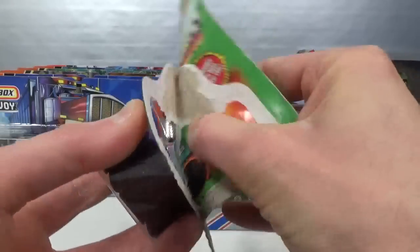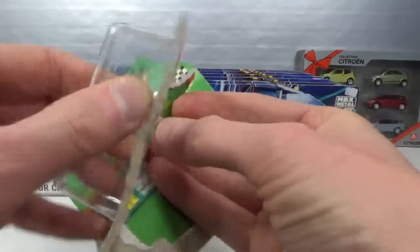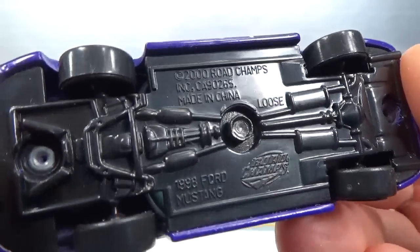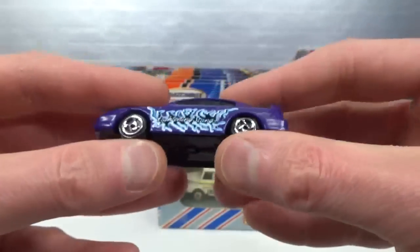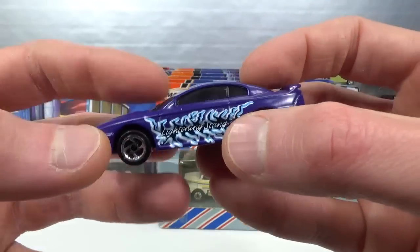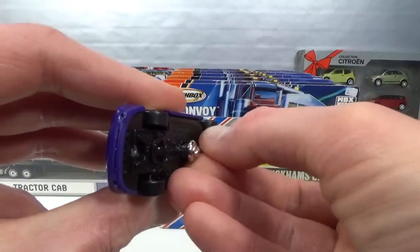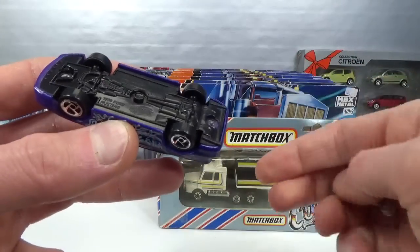Let's take it out of the package - the glue is still very good on this, surprisingly, being more than 20 years old. We got a matte purple 1998 Ford Mustang. Here in the middle you can see the twisty bolt thing. It has very loose suspension. It says 'Lightning Stang' on the side. It's got no interior because it's got a suspension system in there. When we turn it the other way, it still has very loose suspension.